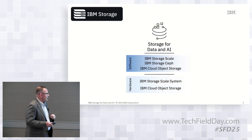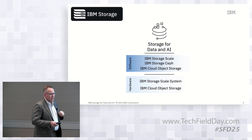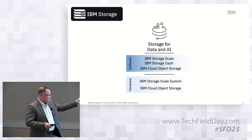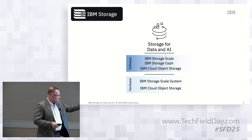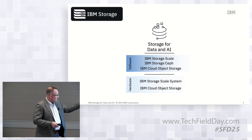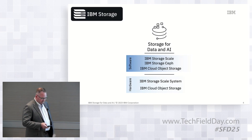Our portfolio across data and AI encompasses file and object. We have IBM Storage Scale, Storage Ceph we just brought into our lineup from Red Hat, and then our acquisition from a couple years back — IBM Cloud Object Storage, used to be known as Cleversafe — for the really massively scalable object storage platforms. Some hardware offerings that complement those offerings.